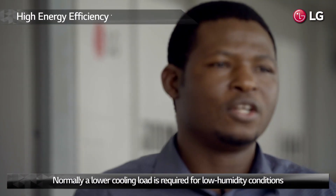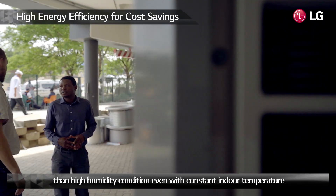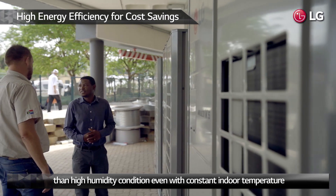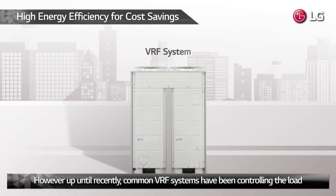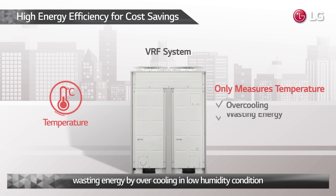Normally, a lower cooling load is required for low humidity conditions than high humidity conditions, even with constant indoor temperature. However, up until recently, common VRF systems have been controlling the load by measuring only the temperature, resulting in wasting energy by over-cooling in low humidity conditions.